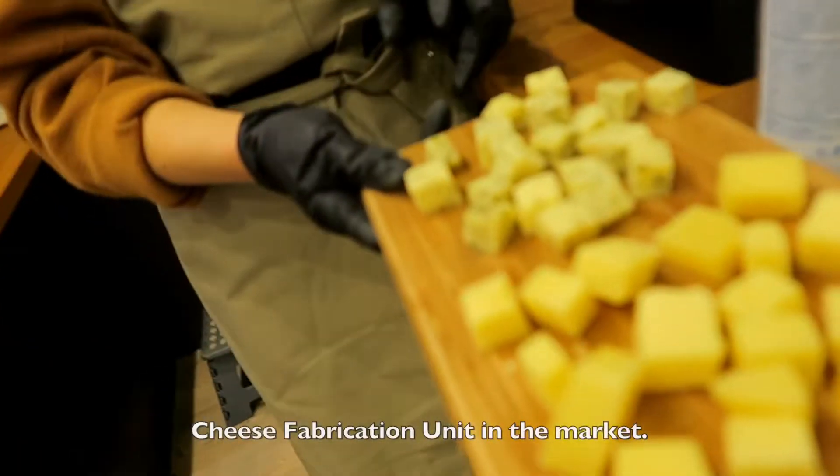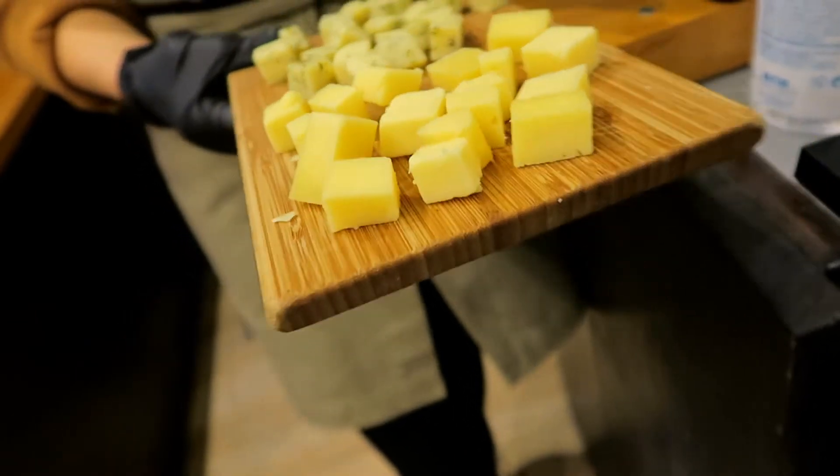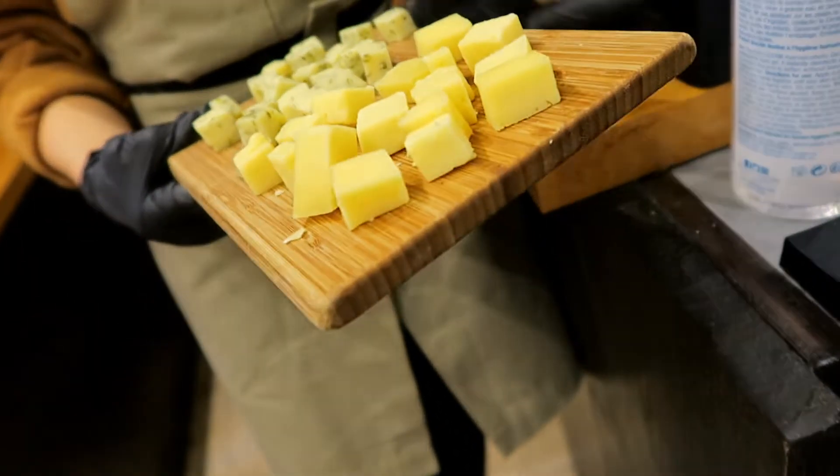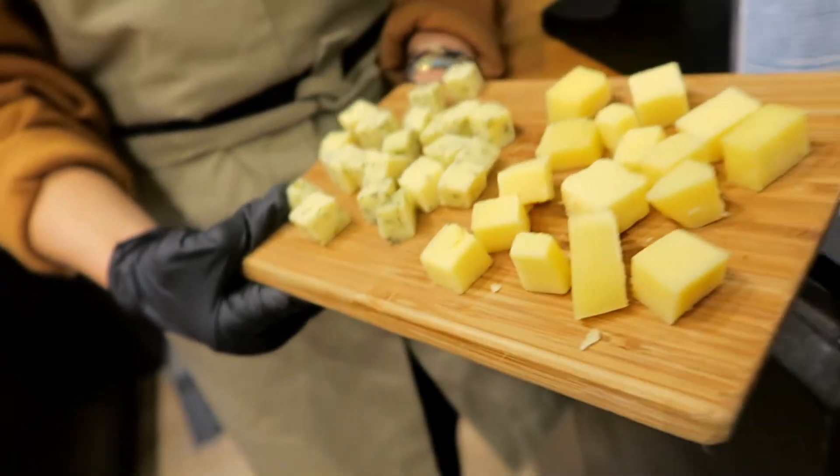I'm just too amazed at how beautiful this entire place looks. This one is with nettles — it's a very special herb they have here. And this one is a traditional cornmeal cheese. I'll taste the traditional one, which is this plain cheese — yeah, like nothing added to it.